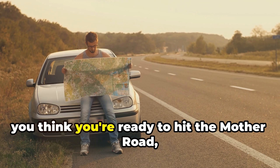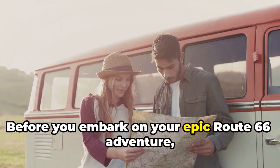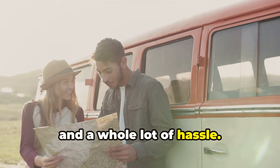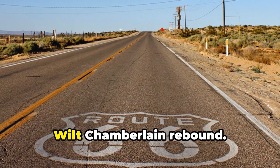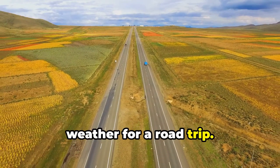So you think you're ready to hit the mother road? Hold your knickers, baby doll. Before you embark on your epic Route 66 adventure, listen up for some travel hacks that'll save you money, time, and a whole lot of hassle. First things first, timing is everything. Avoid the summer months when temperatures can soar higher than a Wilt Chamberlain rebound. Spring and fall offer the most pleasant weather for a road trip.